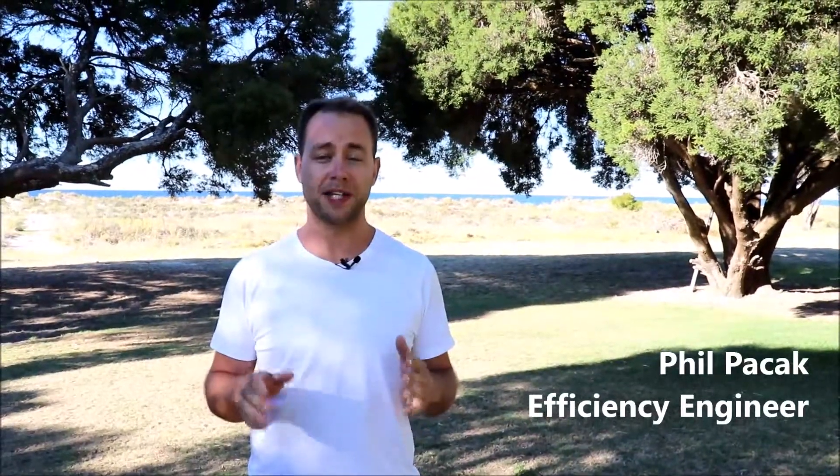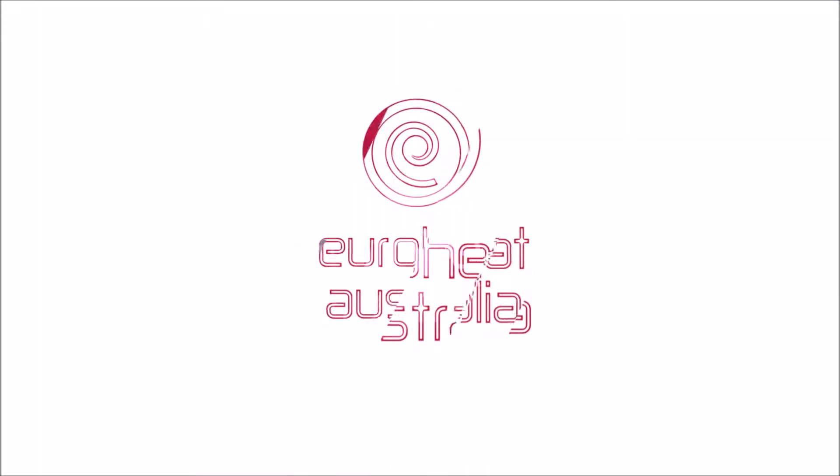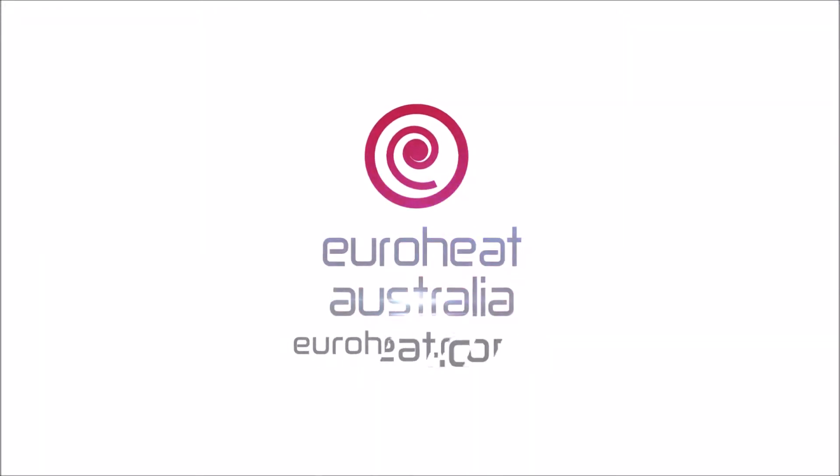Hey, it's Phil from Euroheat. We're often asked whether we can combine the tap hot water for the building with the hydronic system. And the answer is yes, you can.